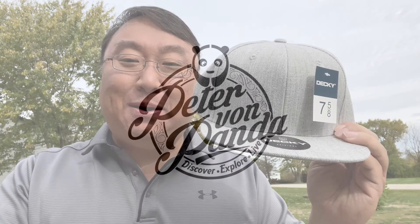God bless the people at Decky for making a flat brim hat for giant heads. What's happening Panda Nation? Peter Von Panda here. I have a giant pumpkin sized head — everyone says it. You could probably use my head for a basketball when I die. Finding hats that fit is tough.